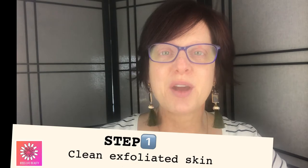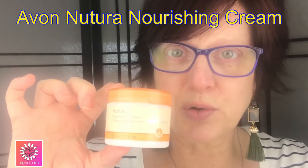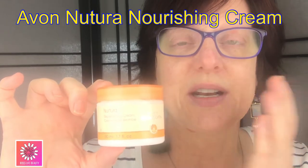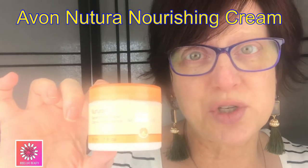The first step is to make sure you have clean, exfoliated skin. Step two is to moisturize — I love Nutura by Avon. This cream is usually on sale for four dollars; it has salicylic acid, jojoba oil, and a small amount of glycolic acid so it doesn't irritate your skin. In the winter this is my go-to moisturizer, and even if you use other Avon treatments, you should always have this in your makeup bag.